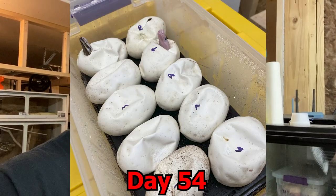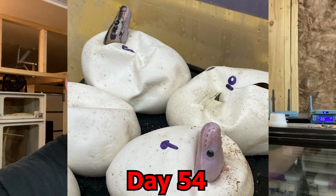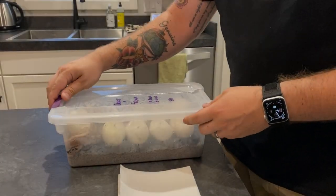The tub says the fourth of July but it's the third at time of filming, so day 55. I opened the tub to check on them and there's already a bunch of pippers, and a couple look like they're almost out or all the way out. So let's go ahead and get into that and cut this clutch and see how we did on 10 eggs from dragonfly to fire.